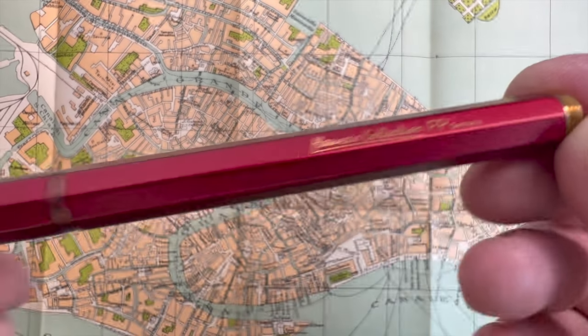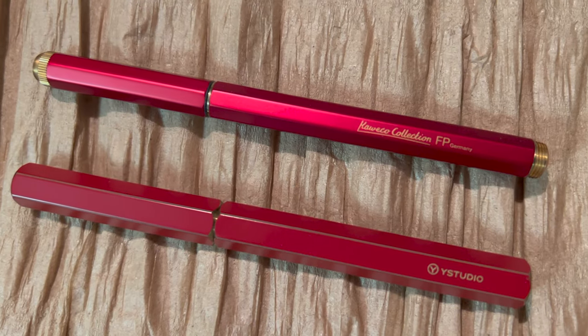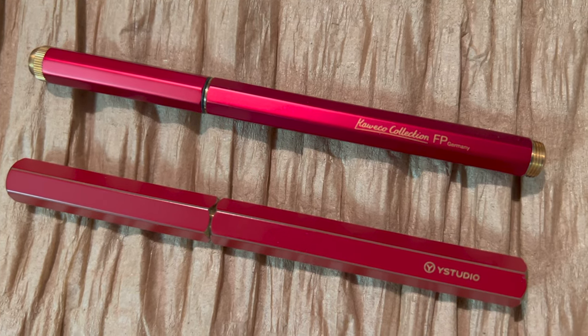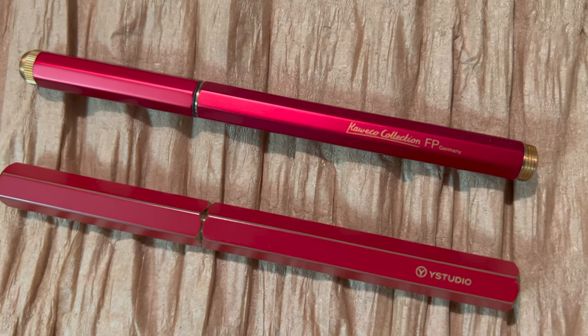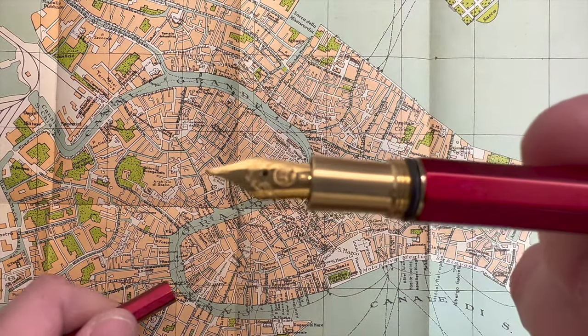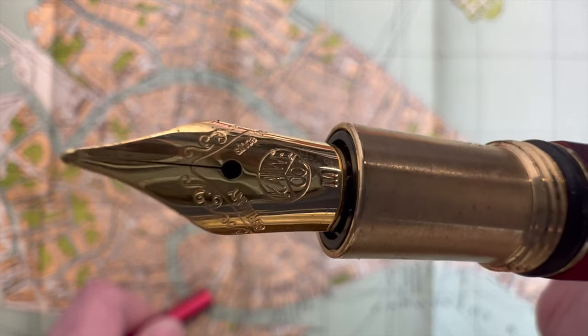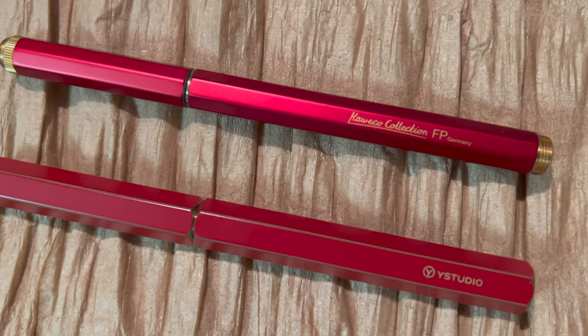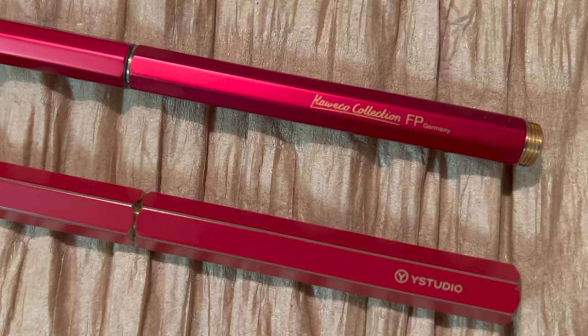Another thing that happened this year was the Kaweco Special Collection red pen. I got it a few months after the Y Studio, and they look very similar cosmetically. The Y Studio is a little heavier and more interactive, with the red paint wearing off to reveal the brass underneath. The Kaweco Special Collection is more of a set pen, but they both have facets. The Kaweco is more elegant, but the Y Studio snaps together and is really interesting.